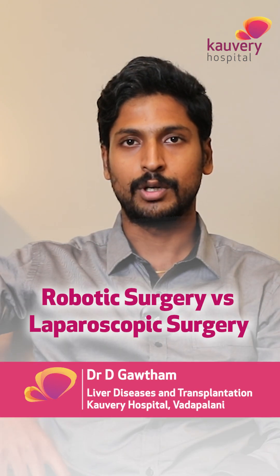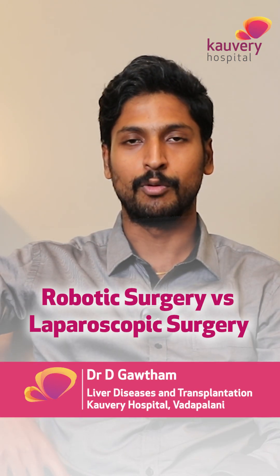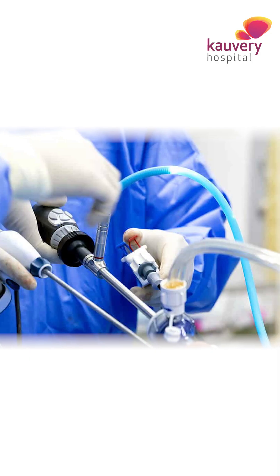A patient asked me the first question: what are the benefits of robotic surgery over laparoscopic surgery? I would say, both in robotic and laparoscopic surgeries, we insufflate CO2, carbon dioxide, inside the abdomen to perform the surgery.